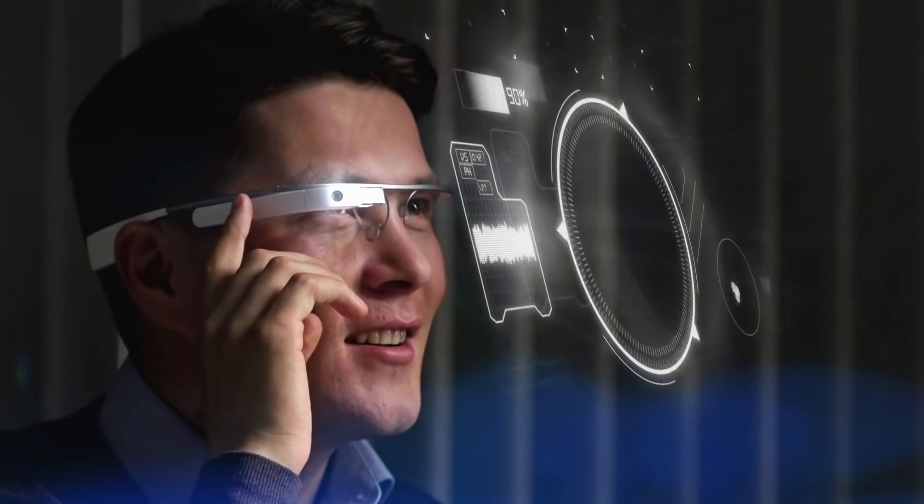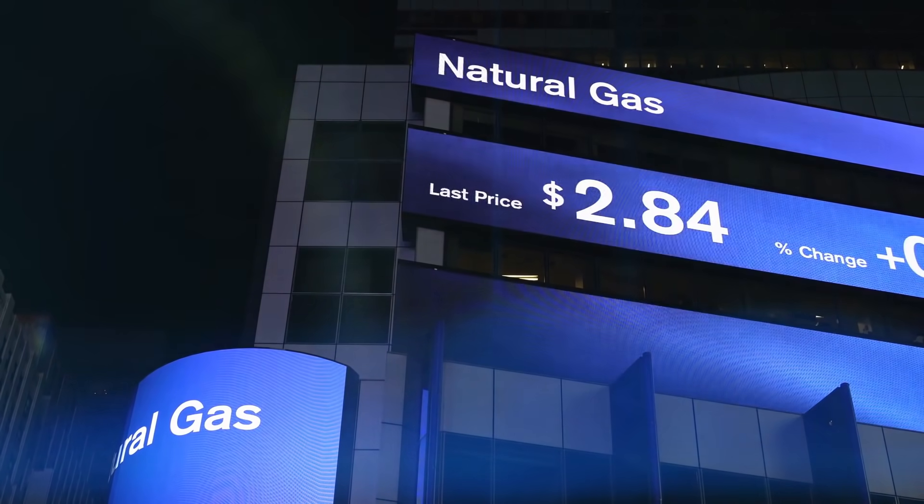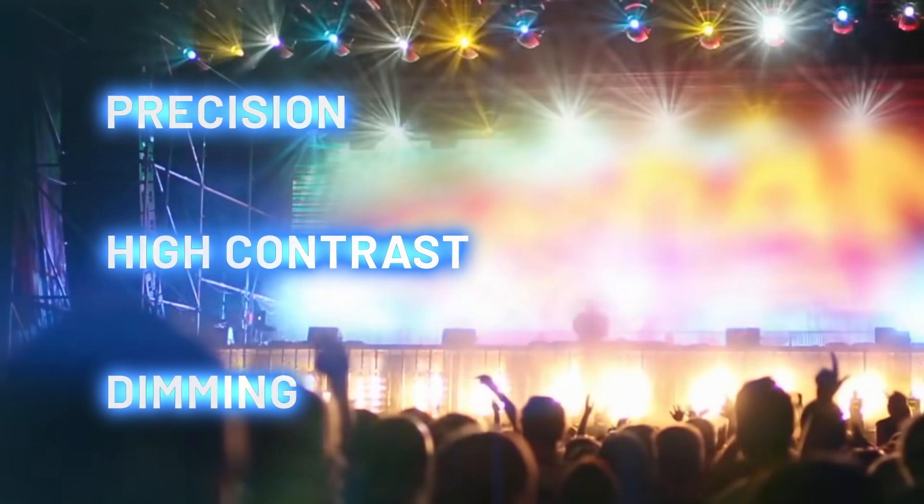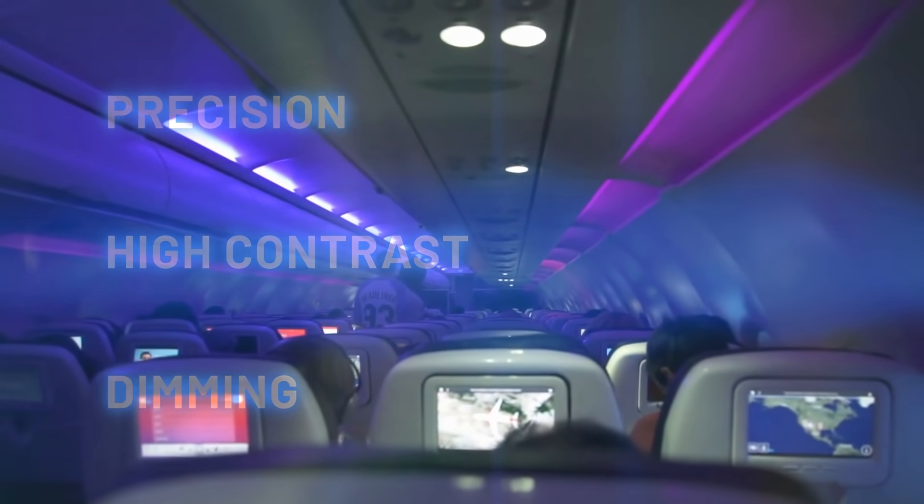From instrument clusters and heads-up displays to industrial panels and display backlighting, LEDs are working day and night, but precision high contrast dimming is key to visibility in all ambient conditions.